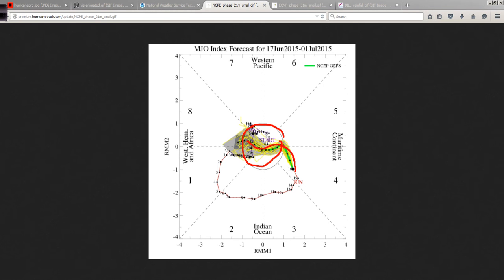The MJO is an enhanced area of upward motion in the tropics generally, and it helps to produce showers and thunderstorms more efficiently. This upward motion acts like a big umbrella being lifted in the atmosphere to protect tropical convection from wind shear — mainly at the 200 millibar level, way up at around 40,000 feet or so. This phenomenon circles the globe about every 30 to 40 days, and we can track it with various tools.